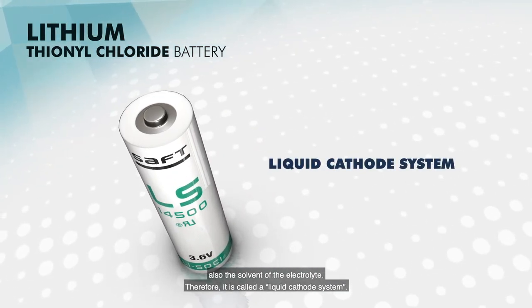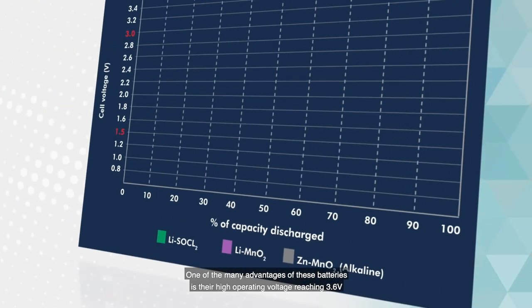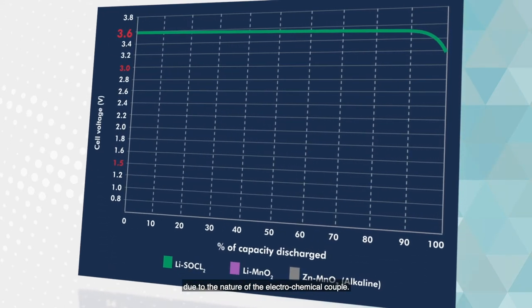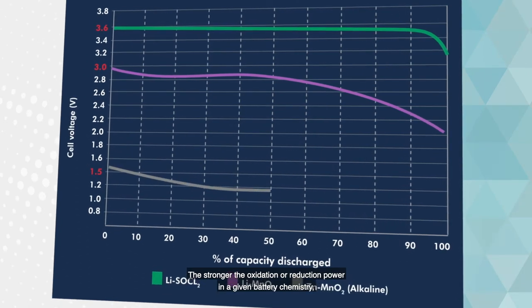Lithium thionyl chloride systems are specific batteries as the thionyl chloride is also the solvent of the electrolyte; therefore it is called a liquid cathode system. One of the many advantages of these batteries is their high operating voltage reaching 3.6 volts, due to the nature of the electrochemical couple. The stronger the oxidation or reduction power in a given battery chemistry, the greater the resulting nominal voltage.